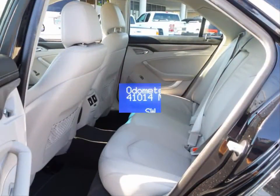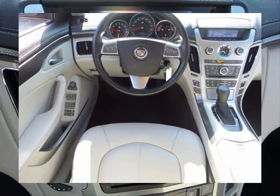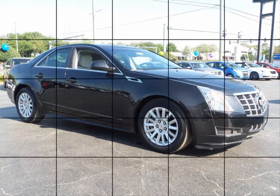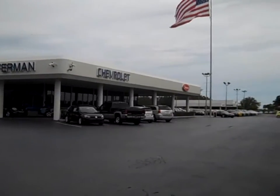Some of the features are a Bose 8-Speaker Sound System, AM FM CD, MP3 Stereo with Radio Data, Dual Zone Automatic Climate Control, Power 8-Way Driver Seat, Power Heated Exterior Mirrors, 4-Wheel Anti-Lock Disc Brakes, Traction Control System, Tire Pressure Monitoring System and much more.